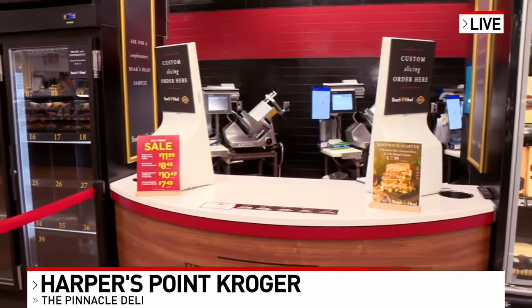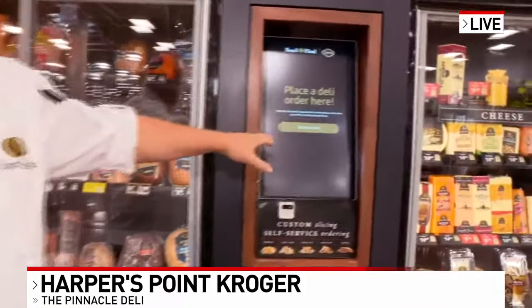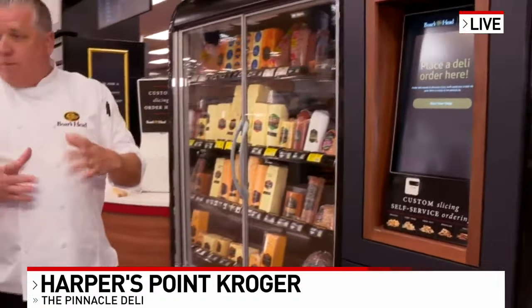The second way is, over here, you have a kiosk. You can go in here, place your order. It'll assign you a number, and then they'll put it into a little refrigerated box for you. You can go shop, come on back. It'll send you a text when it's ready, and you pick up your order.